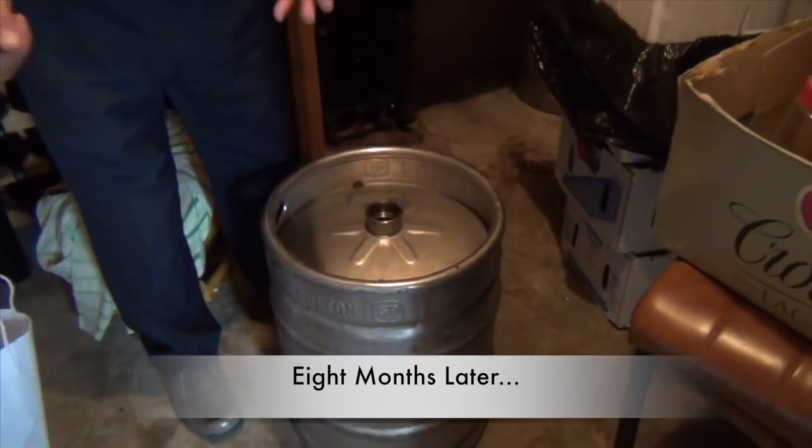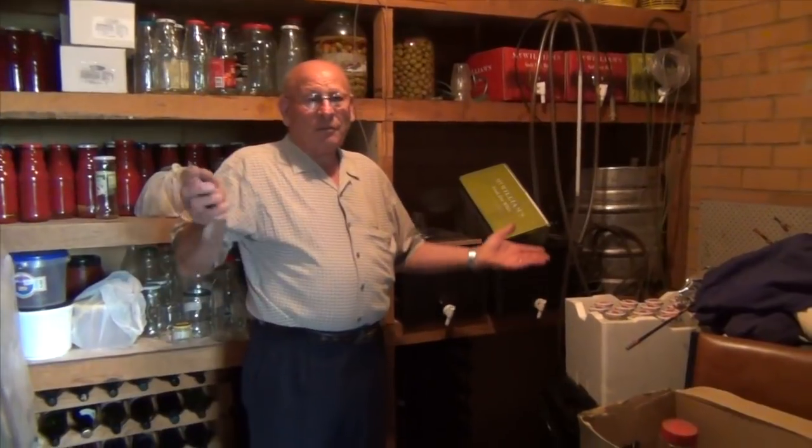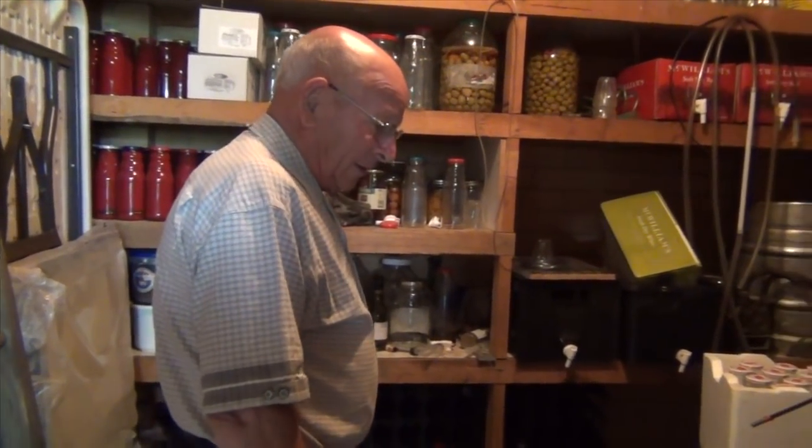You've got to change it a couple of times — transfer from one barrel to another to separate all the sediment from underneath. Then in about six months it's ready to drink. You can just use any bottle with a screw cap, put the screw back on and it's done.